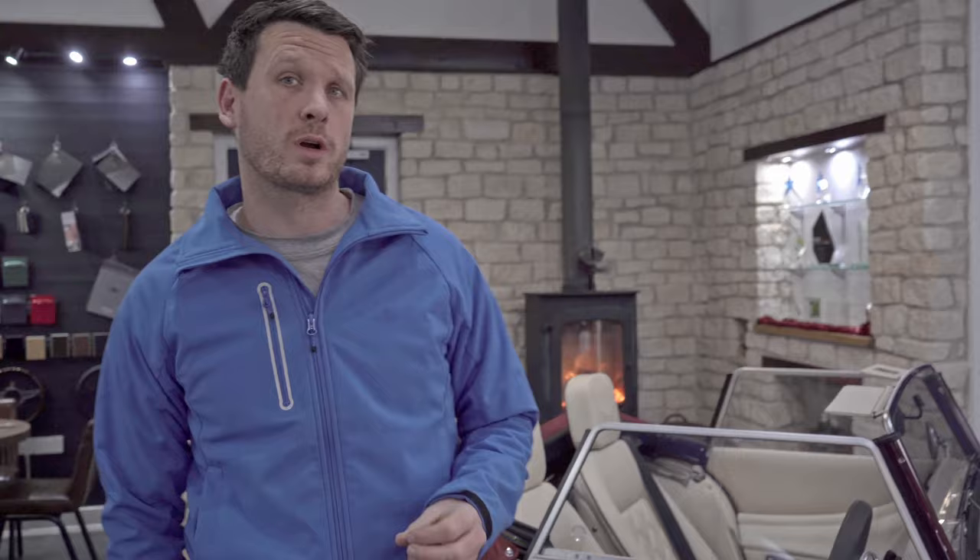Hi guys, I'm Henry from Williams Morgan, based in the Cotswolds. We massively specialise in Morgan and are one of the largest Morgan dealers in the world. Today I'd like to talk to you about the Morgan Plus 4 and do a sales handover for customers that have their cars delivered to them.